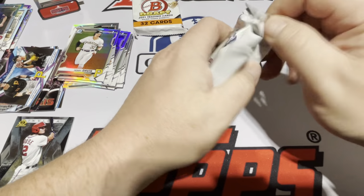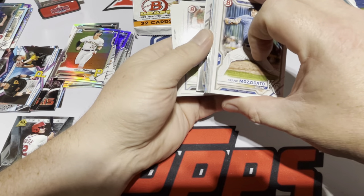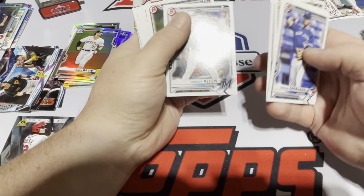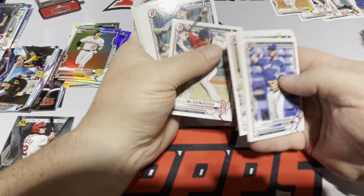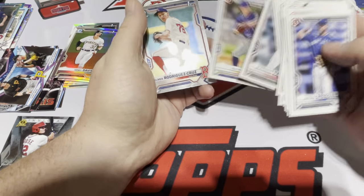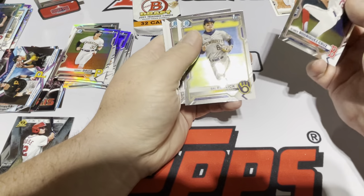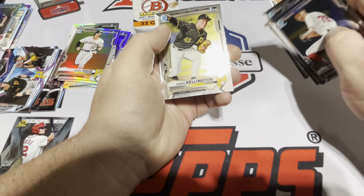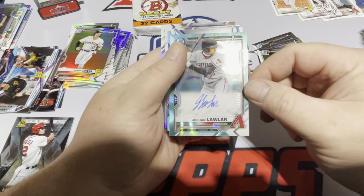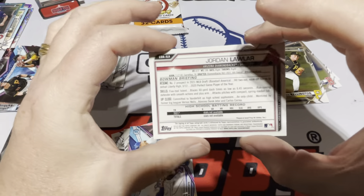All right, two packs left, should both have autographs. Love to see some color — maybe a sky blue there. Henry Davis paper. McDonough, Mazzucato, Wilson, Ryan Webb, Russo, Ramirez, Ziegler. Our chromes: Rodriguez Cruz, Sal Freelich, Herrera, Mason Black, Owen Killington. This could be our auto — First Bowman: Jordan Lawler to 199. That's a big hit, boys and girls. Aqua Lava Jordan Lawler.